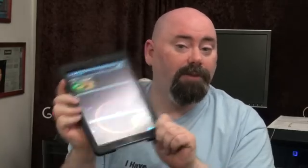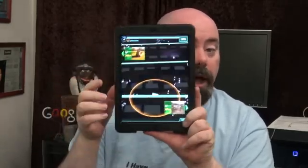I'm going to tell you the best reason to use your iPad Air, or even your iPad 2 or your iPad Mini, instead of using your phone to play Ingress.